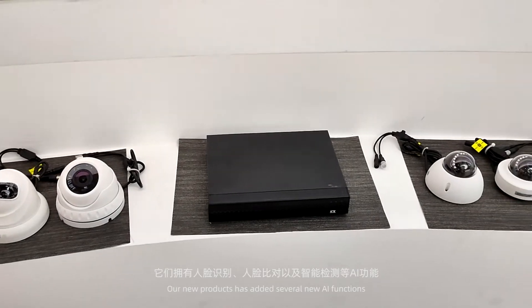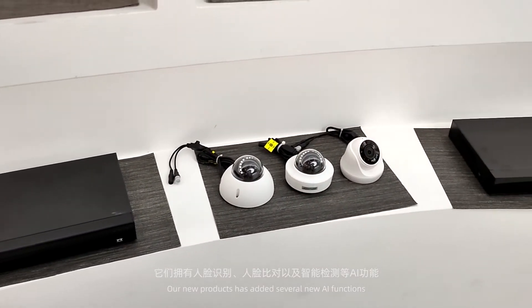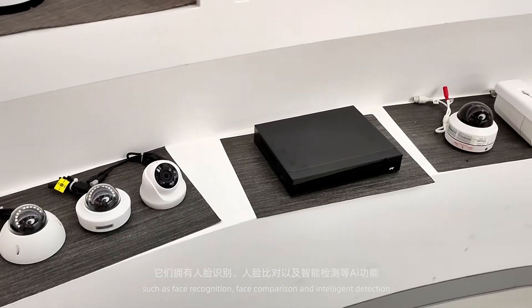Our new products have added several new AI functions such as Face Recognition, Face Comparison and Intelligent Detection.